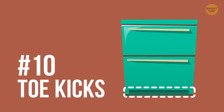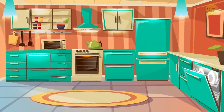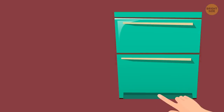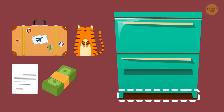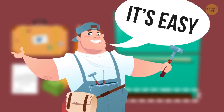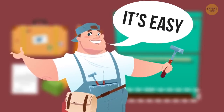10. Toe kicks. While you're still in the kitchen, why not take advantage of the other end of the spectrum — the toe kicks. The cavities under the kitchen cabinets are so huge that you can hide all sorts of things inside, even hard drives. Granted, you'll need some basic carpentry skills, but it's easy to pull them out and make them removable when you need to use them.